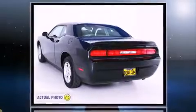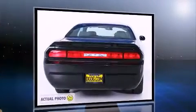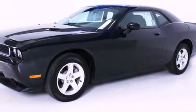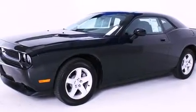Dodge made sure to keep road handling and sportiness at the top of its priority list. A 3.5-liter V6 engine pairs with a sophisticated 5-speed automatic transmission, providing a smooth and predictable driving experience.